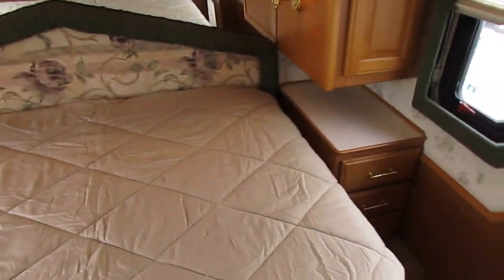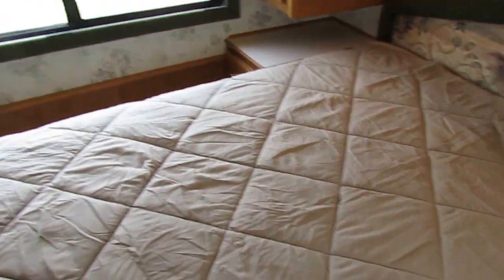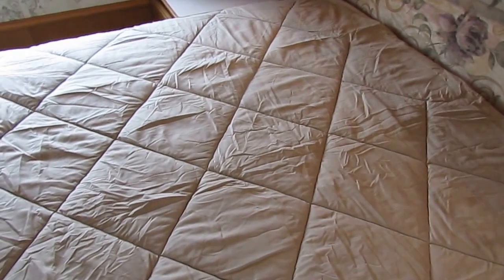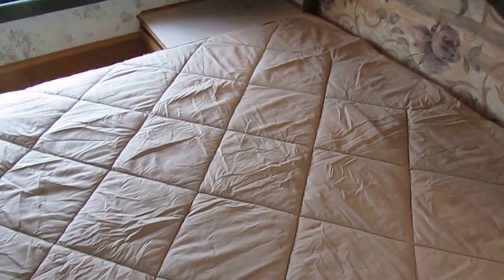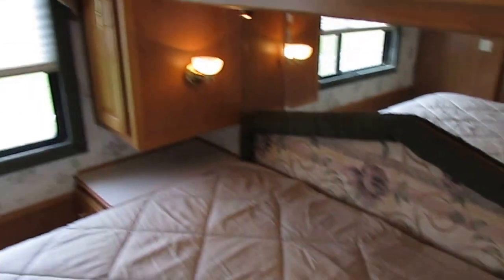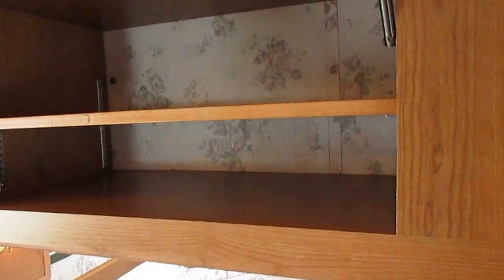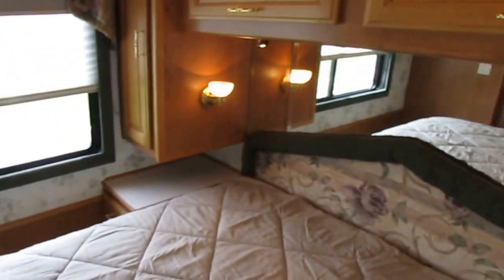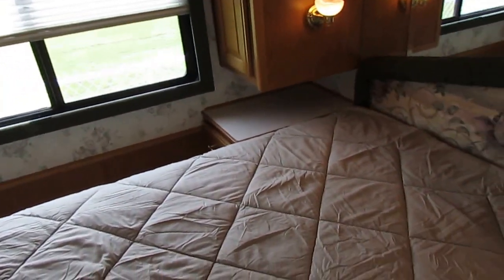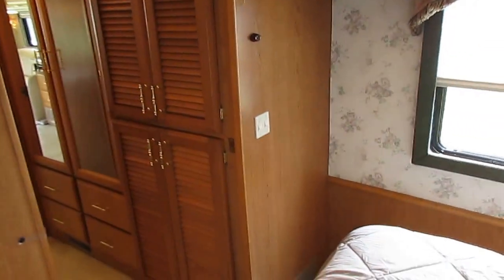Here in the back bedroom, you've got a queen island bed. And keep in mind, we're standing right on top of a 275 horsepower 5.9 Cummins diesel engine — that's how well insulated it is. It's actually pretty quiet here, very little vibration. I've got a TV back here in the corner. The headliner looks perfect, got the crown molding, plenty of lights — they all work. Nice cabinetry, some of them fully enclosed. You've got his and her nightstands with drawers and plug-ins. Very, very nicely laid out.